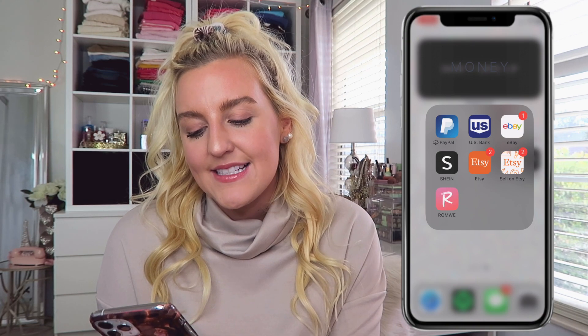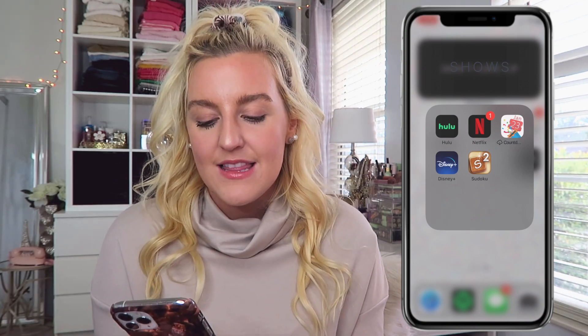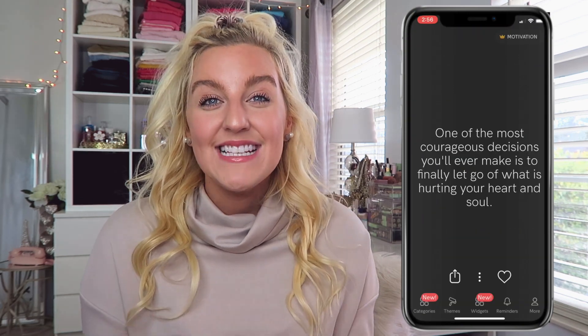I have a money category with PayPal, my bank, eBay, SHEIN, and Etsy — I also sell on Etsy — and Runway, which is kind of shopping slash saving. Then I have a shows category with Hulu, Netflix, the Countdown app for counting down to Christmas or birthdays or travel, Disney Plus, and the Sudoku app. Finally I have an app called Motivation that just has motivational quotes, which I absolutely love. That's everything on my iPhone!